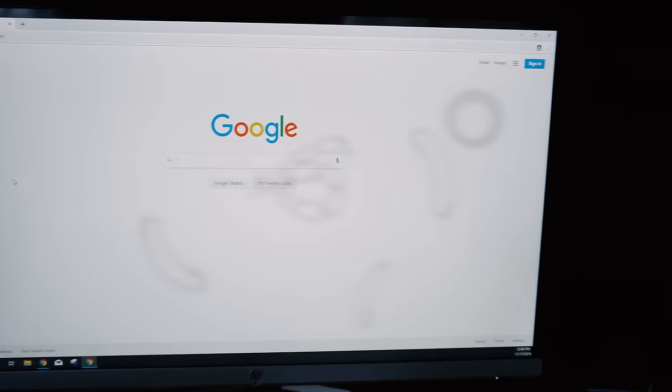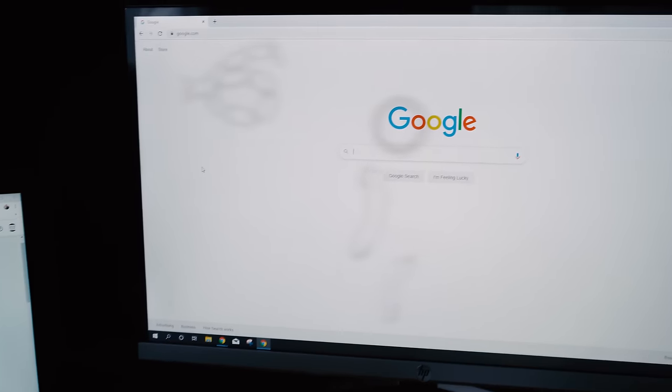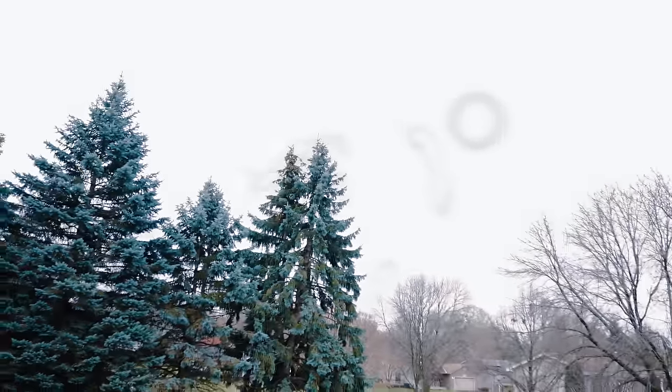Chances are if you're watching this video, you have already experienced eye floaters in some form — those little drifting spots in your vision that can be really annoying. For some people, they are just tiny little black or white spots that drift across your vision when looking at a computer screen or a gray sky. For other people, they look like giant cobwebs. And for some people who've developed a posterior vitreous detachment, or a PVD, these floaters can actually be quite large, very bothersome, and can even obstruct vision.